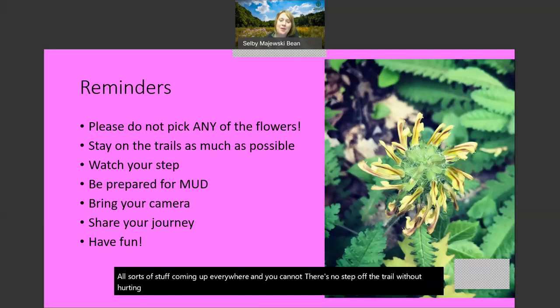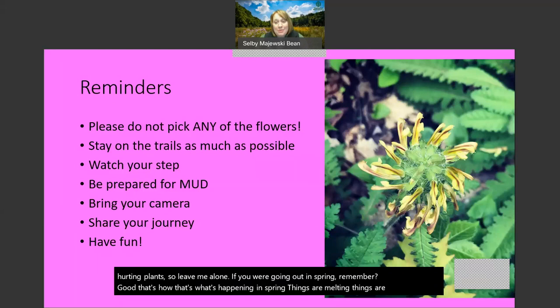Some of these areas have all sorts of stuff coming up everywhere and there's nowhere to step off the trail without hurting a plant. If you're going out in spring, remember - that's mud. That's what's happening in spring, things are melting and warming up. There's going to be mud, that's just part of the beauty of it - be prepared, put your boots on, and be ready to go out there and find some cool stuff. Certainly take pictures and share on any of our social media channels. I will be sharing flowers every single week, and we always want to see your photos and see what you're learning about. Feel free to email me - I'll have my email up at the end.